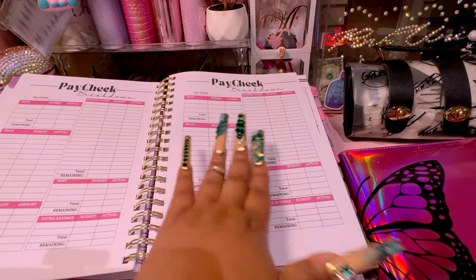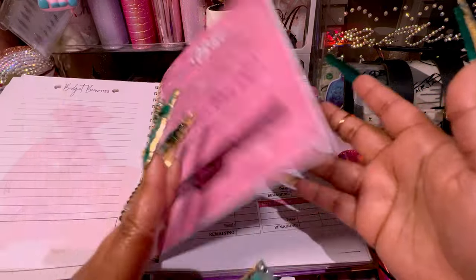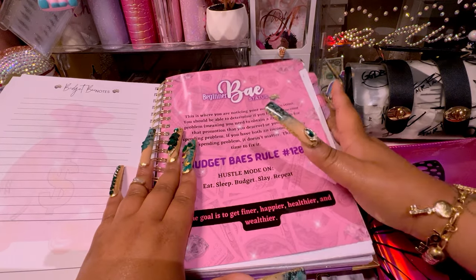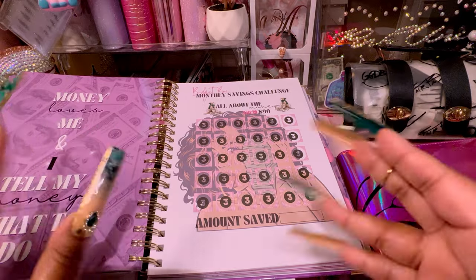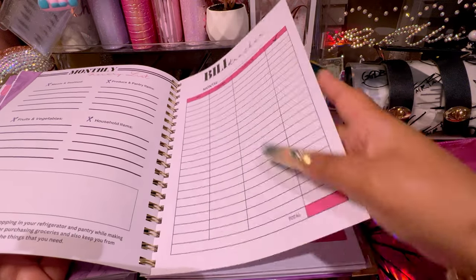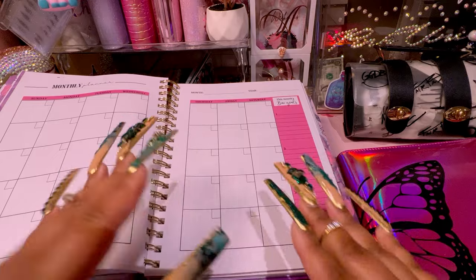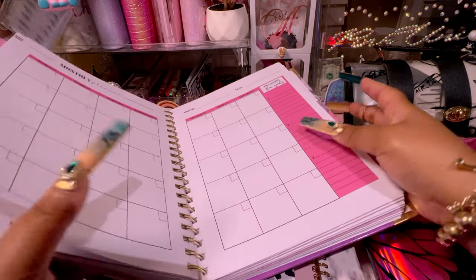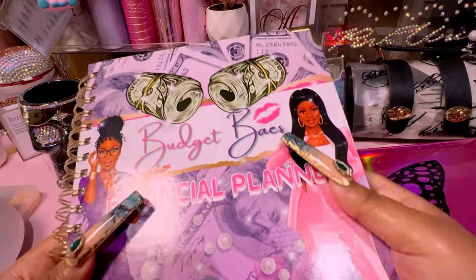Being bi-weekly I end up using two of these pages. I haven't been doing sinking funds for about a month because I'm starting all over. But one thing I love is the little motivational quotes. It is travel-friendly — I did take this to work and threw it in my bag, that's why it's a little crumpled and bent. It's a great size, and it's completely blank so you can start from whichever month you're on.